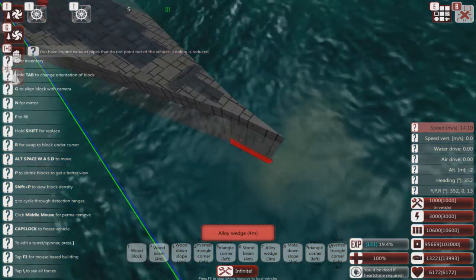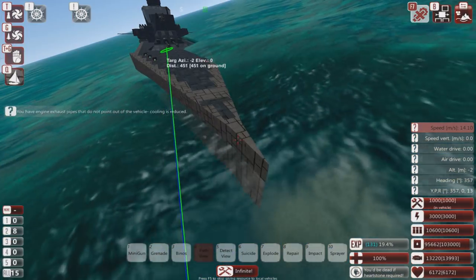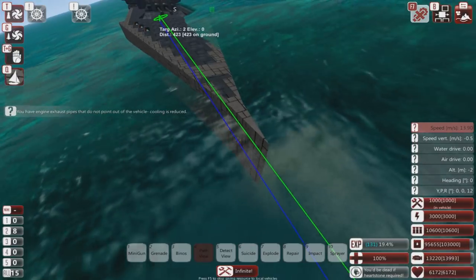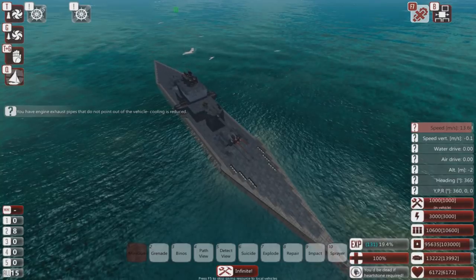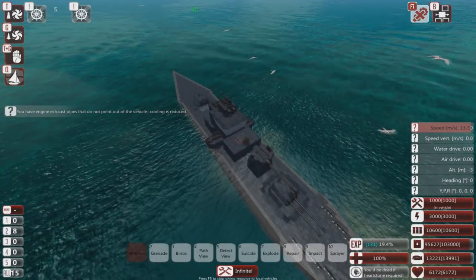We have broken 14 meters per second. So just make the front of your boat pointy and it will go faster. This is physics — it is why boats are usually pointy at the front. So that's something to think about.